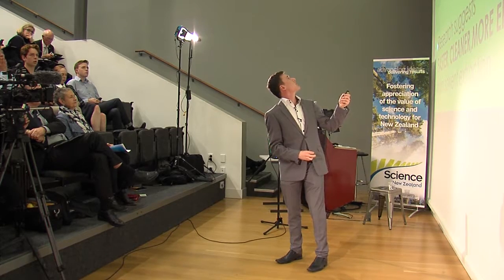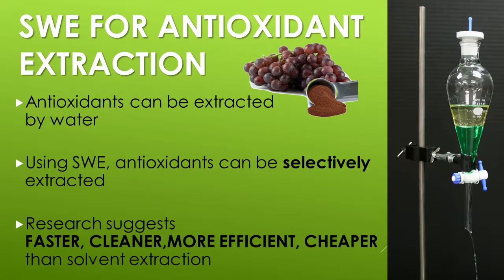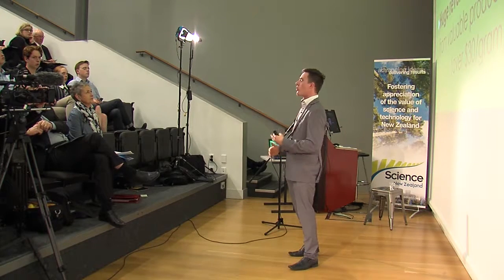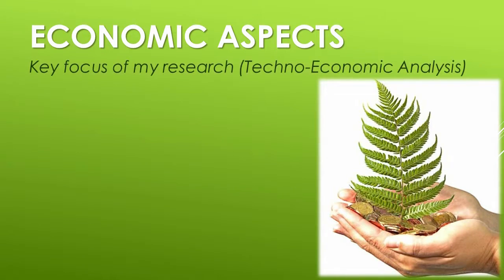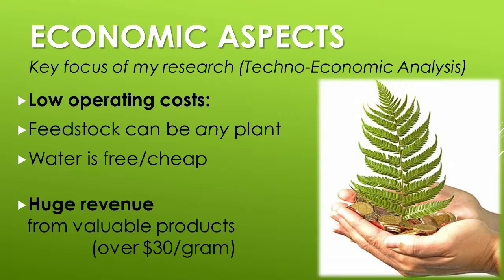Subcritical water can be used to extract antioxidants faster, cleaner, cheaper, and more effectively. Economically, water has a low operating cost, feedstock can be any food or plant waste — including vineyard waste — and revenue can be over $30 per gram in some cases. New Zealand produces over 45,000 tonnes of grape marc, which is extremely rich in antioxidants, partly because our hole in the ozone layer means our plants are much richer in antioxidants than anywhere else on the planet.